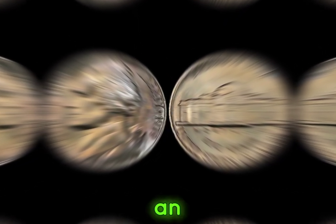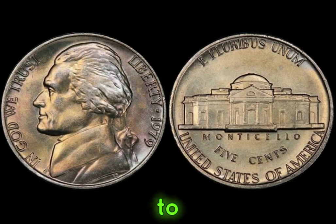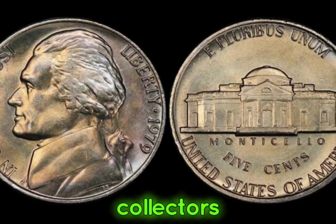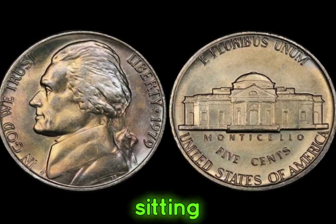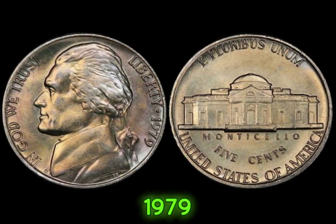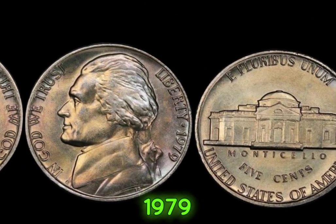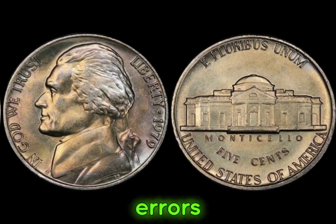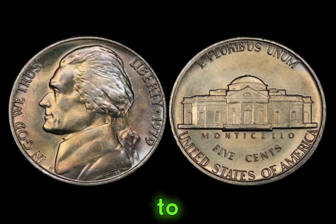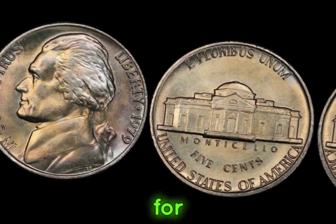We're embarking on an exciting journey to uncover the hidden treasures of the 1979 Jefferson nickels. You may be surprised to learn that these seemingly ordinary coins could be worth a fortune. Have you ever wondered if that old jar of coins sitting in your attic could hold a valuable secret? The 1979 Jefferson nickels have several rare varieties and errors that make them highly sought after by collectors, from the no-mint mark variety to the elusive filled mint mark error.